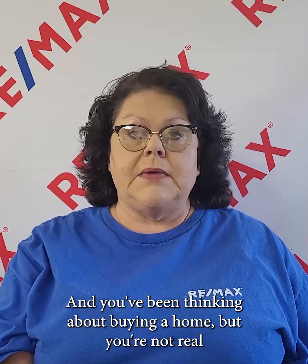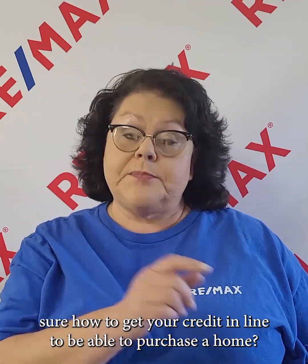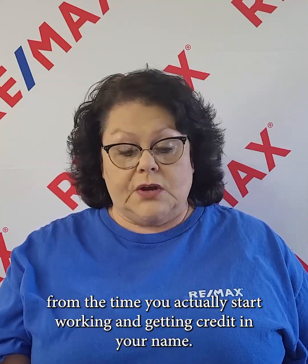Are you a young adult here in the Morristown or surrounding area and you've been thinking about buying a home, but you're not real sure how to get your credit in line to be able to purchase a home? Today we're going to talk about how to build your credit score — things you need to know that you can start working on from the time you actually start working and getting credit in your name.